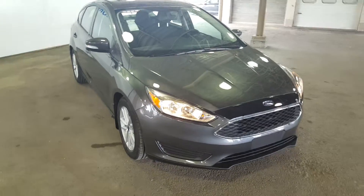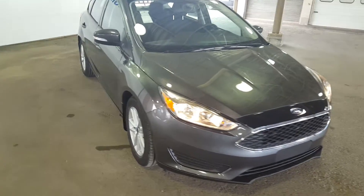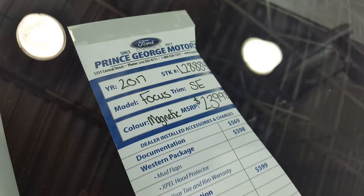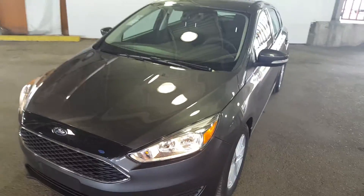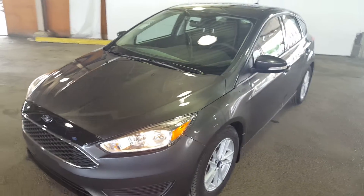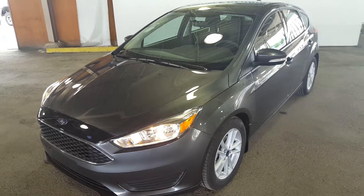Hello everybody here at PG Motors, about to take a quick look at this 2017 Ford Focus Hatchback SE trim. The stock number is L28884. This vehicle has a 2 liter 4 cylinder engine. I'm going to show you guys some of the interior and exterior, and if you guys feel like this car suits your needs, feel free to come on in and take it for a test drive or give one of our sales reps a call at 250-563-8111.